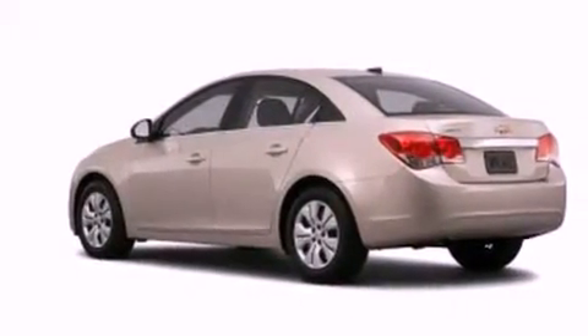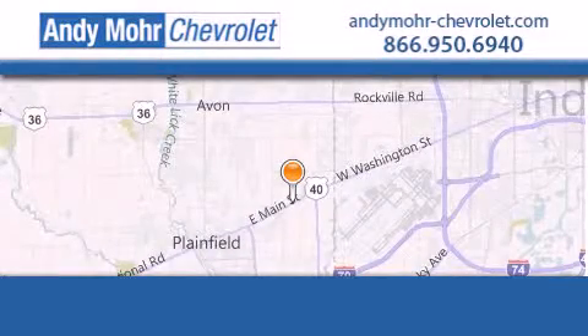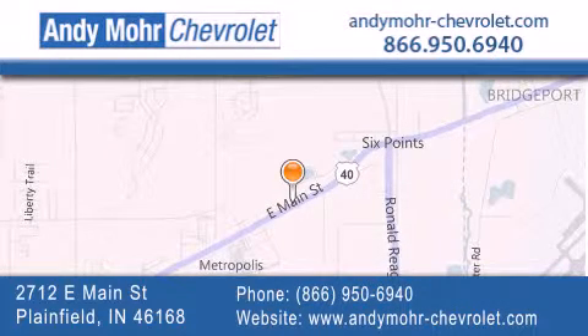Contact us today and schedule your opportunity to see this automobile in person. Andy Moore Chevrolet is the place to find new Chevrolet cars as well as pre-owned cars in Indianapolis. You can visit our new and pre-owned inventory online, get new car pricing, and receive free no obligation price quotes. Visit Andy Moore Chevrolet today at 2712 East Main Street in Plainfield or see us online at andymoore-chevrolet.com.